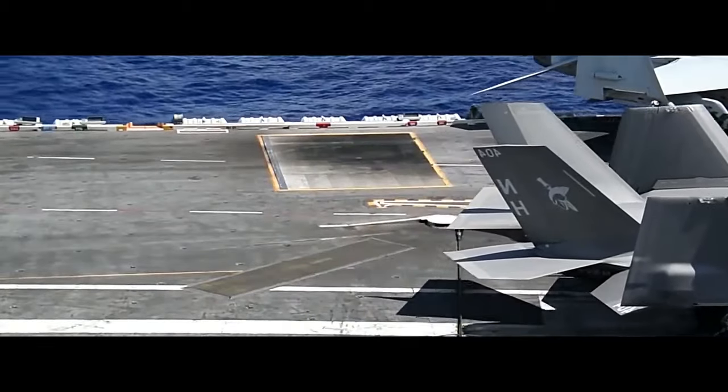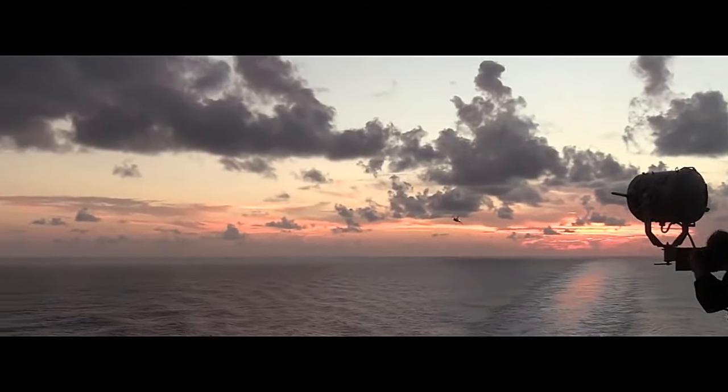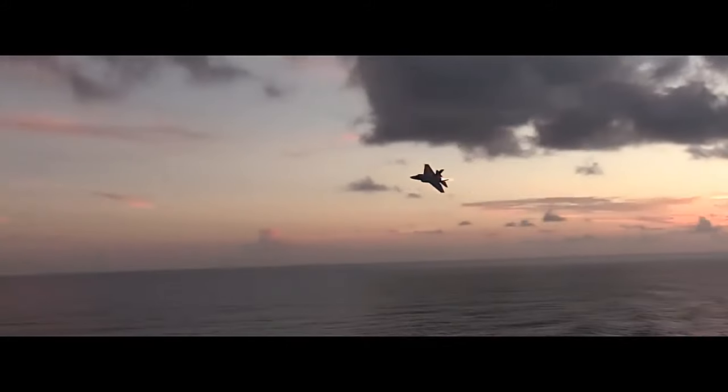As the F-35 continues to evolve and more units are produced, it is set to play a crucial role in the defense strategies of many nations for decades to come.